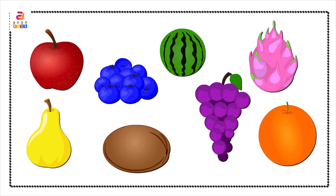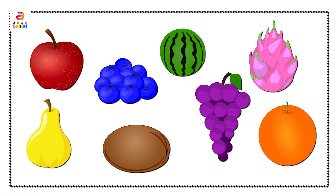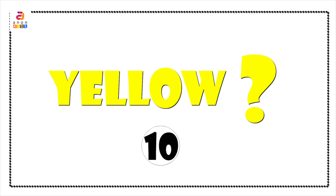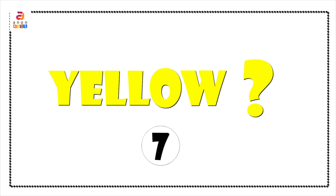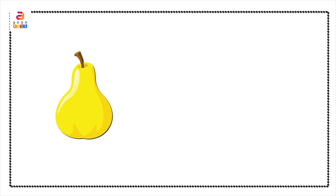We have a bunch of fruits. Let's see their names and colors. Pear in yellow color. Watermelon in green color. Orange in orange color. Apple in red color. Grapes in violet color. Dragon fruit in pink color. Kiwi in brown color. And blueberries in blue color. Fruits are an important source of many nutrients including potassium, fiber, vitamin C, and folic acid. Which fruit was in yellow color? Yes, you got it right — it was pear.